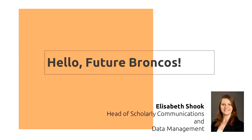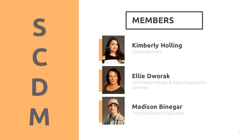Hello, future Broncos. My name is Elizabeth Shook, and I am the Head of Scholarly Communications and Data Management in the Albertsons Library. Though my title may sound confusing and complex, it is really quite simple. I am, along with my department, here to support researchers in all roles, from freshmen to tenured faculty, as they navigate the publishing process from beginning to end.